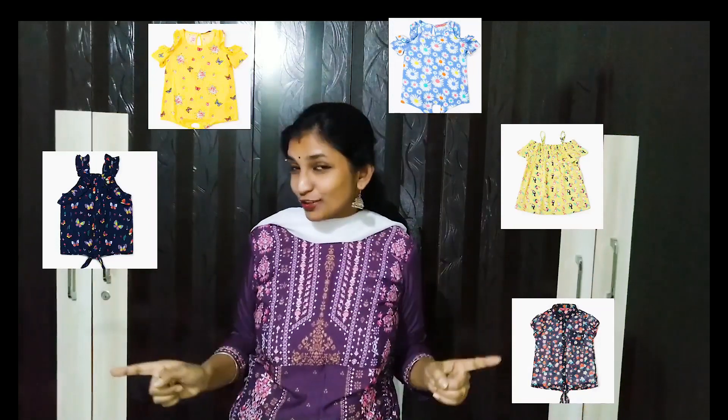Hello everyone, welcome to Little Bit of Everything. Want to style your kids with trendy tops at cheap prices? Then watch this RGO kids wear unboxing video. I've styled my daughter with one of this collection and shared a baby photoshoot idea, so watch the video completely.